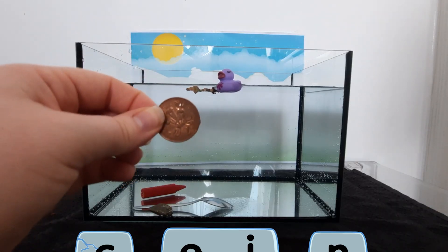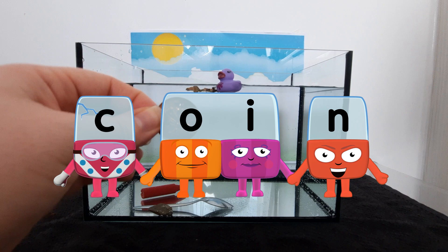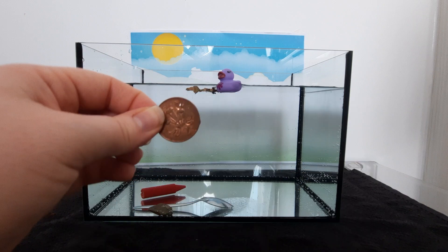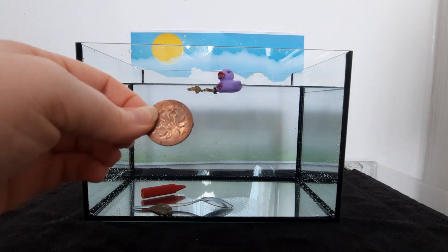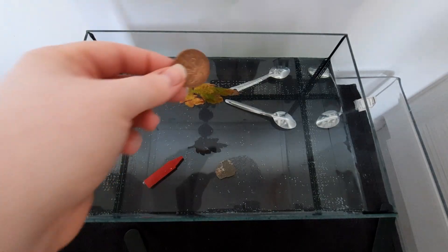Oh! A, k, u, n — coin! What do you think? Oh, look! It's sunk!